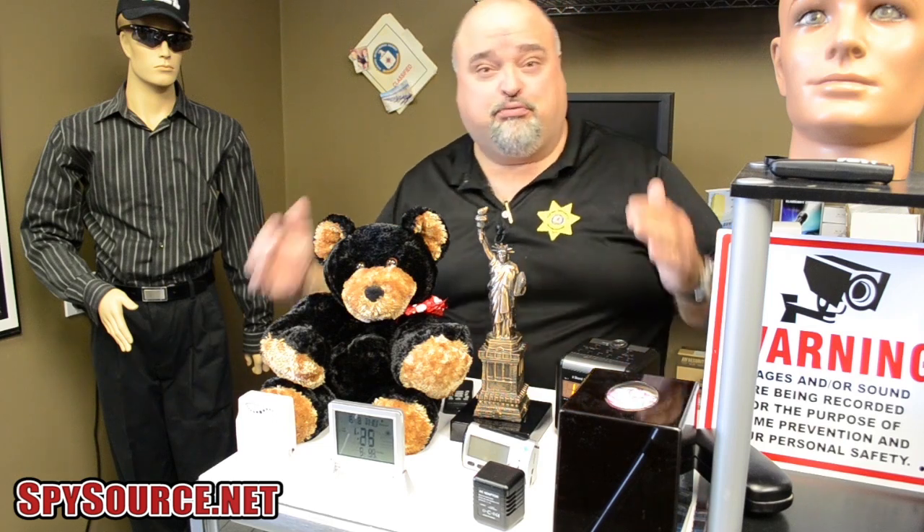These are surveillance cameras put into everyday products. Of course, you have your traditional nanny camera — instead of a teddy bear, it can be either hardwired or wireless — to find out what's going on with your most precious item, and that's your child. A great tool to use.